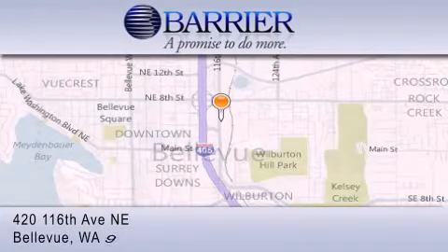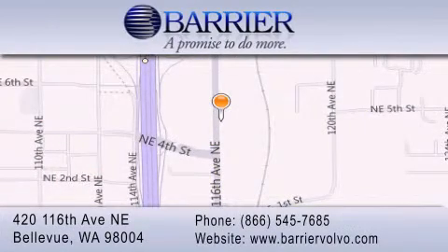Every car purchased from Barrier Volvo comes with the exclusive Be Preferred membership, which includes car washes for the length of ownership, loaners for service visits, and much more. For additional information, please visit our website, give us a call, or stop by our dealership. We are conveniently located in downtown Bellevue, just off I-405, at 420 116th Avenue NE.